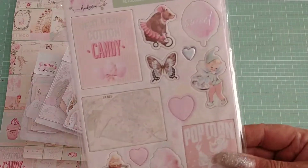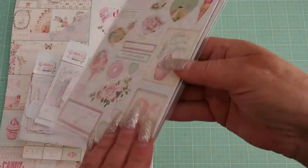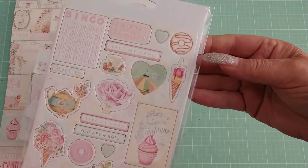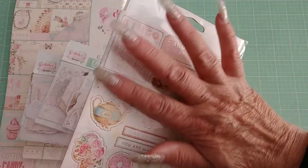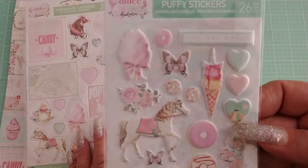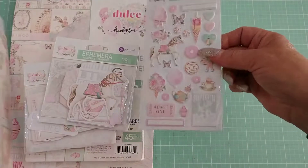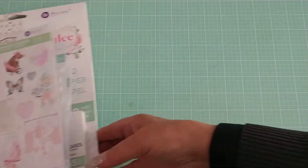I got the chipboard stickers, which have some on the back too — I love that little bingo card. And then I got the puffy stickers to go with it, super cute. So thank you Frank for a beautiful collection!